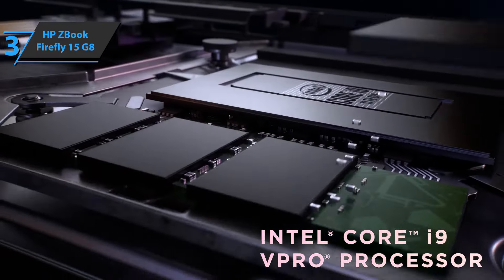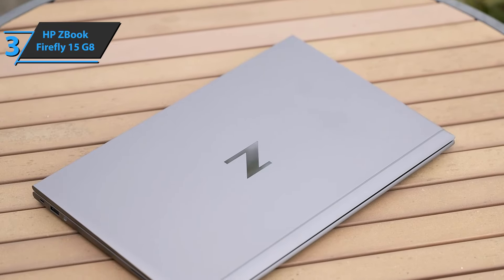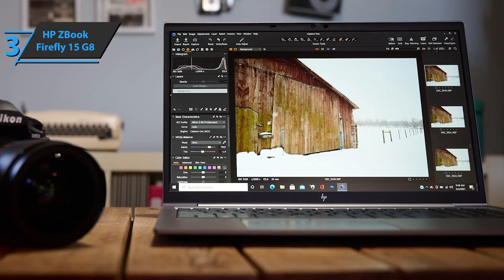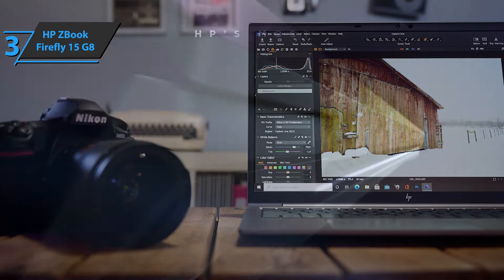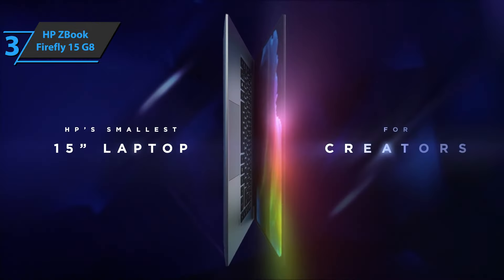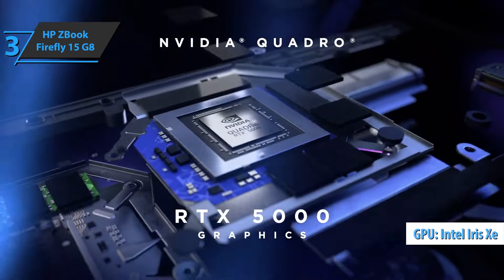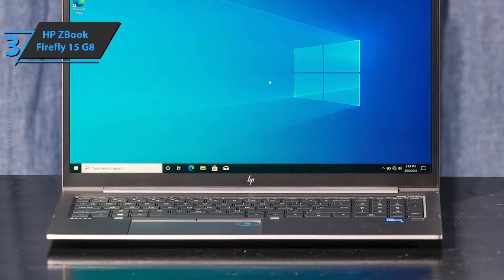Although its quad-core Intel processor is not as heavy as the 6- and 8-core chips found in the thicker and heavier ZBook Fury 15, given the extremely long battery life of our test model and a slim weight of 3.74 pounds, the well-made ZBook Firefly 15 G8 is more than a respectable performer. The device has been updated for its 8th generation with Intel Tiger Lake core processors and several new configuration options, including 5G mobile broadband access. The Core i7-1185G7 is the best available CPU, with integrated Intel Iris Xe graphics complementing the optional NVIDIA Quadro T500 4GB graphics card when full 3D performance is not required.